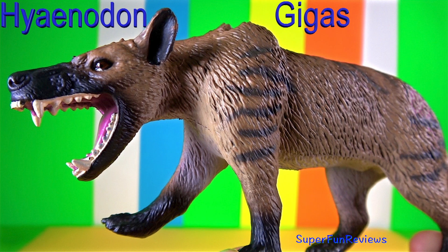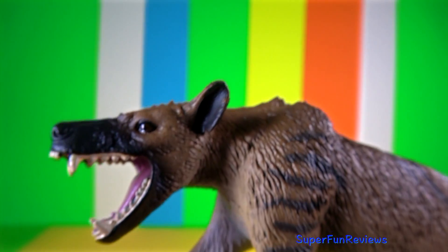Hi, it's Kerri. This is my new Hyaenodon Gigas, made by Safari.